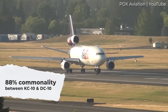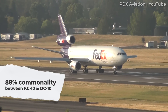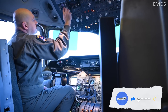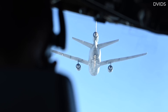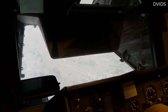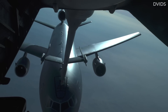We noted at the start that the KC-10 had 88% commonality with the DC-10. So what made the two aircraft different? Well, as noted by the US Air Force, the KC-10 has military avionics, an aerial refueling boom, and aerial refueling hose and drogue. The type also had a seated aerial refueling operator station, aerial refueling receptacle, and satellite communications.